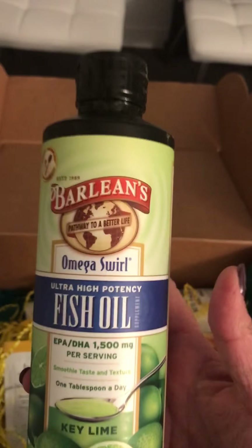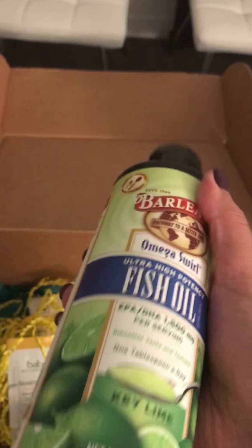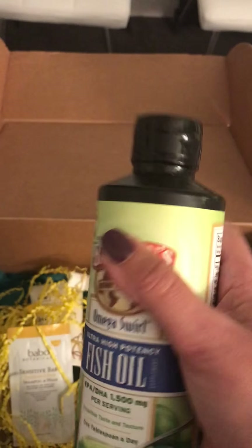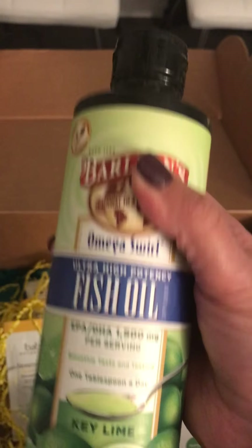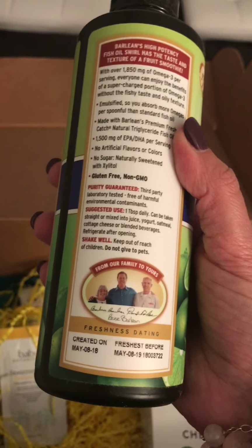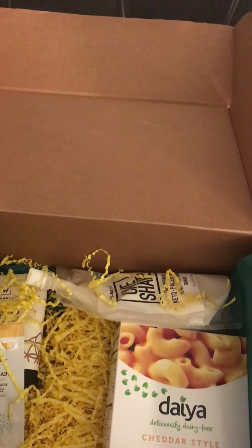Barlean's also makes other things — one of my favorites is their coconut oil, including a butter-flavored coconut oil that smells and tastes like butter but is gluten-free and dairy-free. Definitely check out this company. They do lots of good in the world — not just through amazing products, but by donating to other causes. They've really helped the autism community so much.